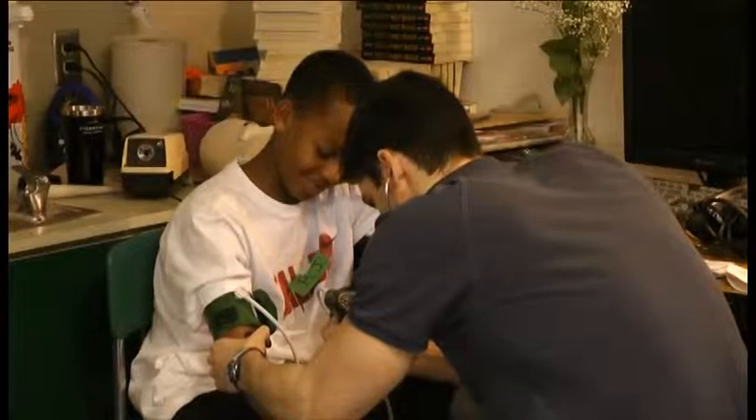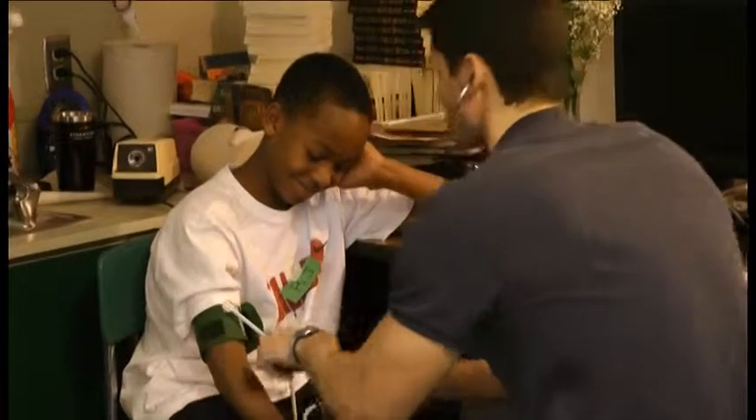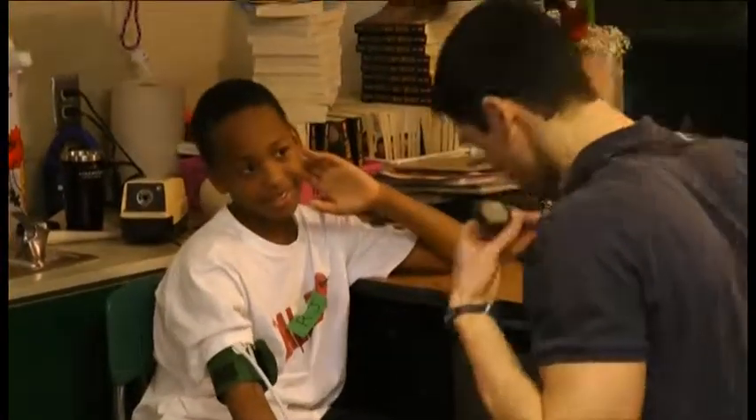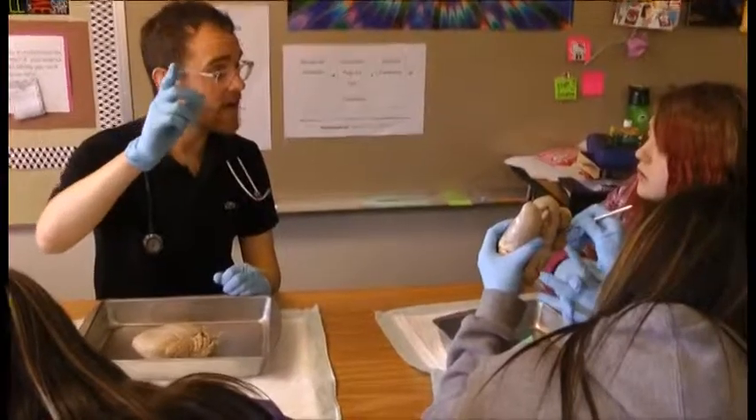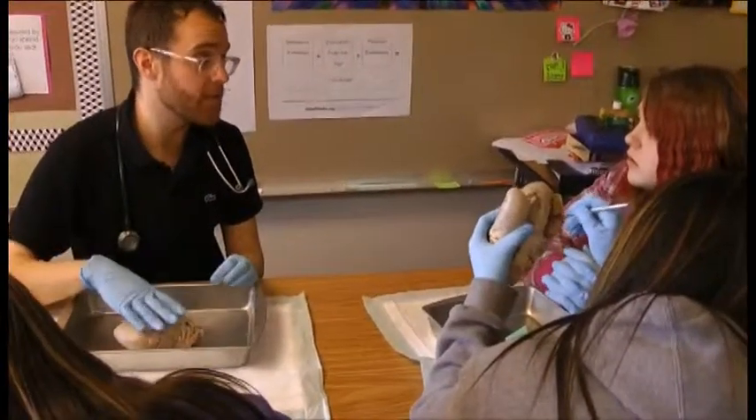We wanted to bring in positive role models that would show kids, hey, I can do that. I was telling the guy back here — if I was in sixth grade and he showed me this and I got to touch the heart, I'd want to be a doctor too.